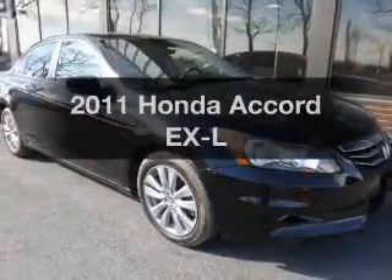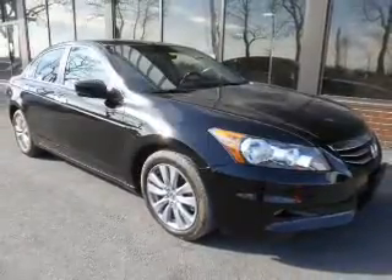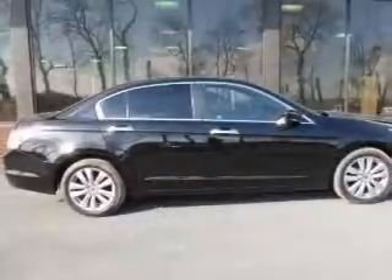Check out this 2011 Honda Accord. Everything you need under one roof with this great vehicle.